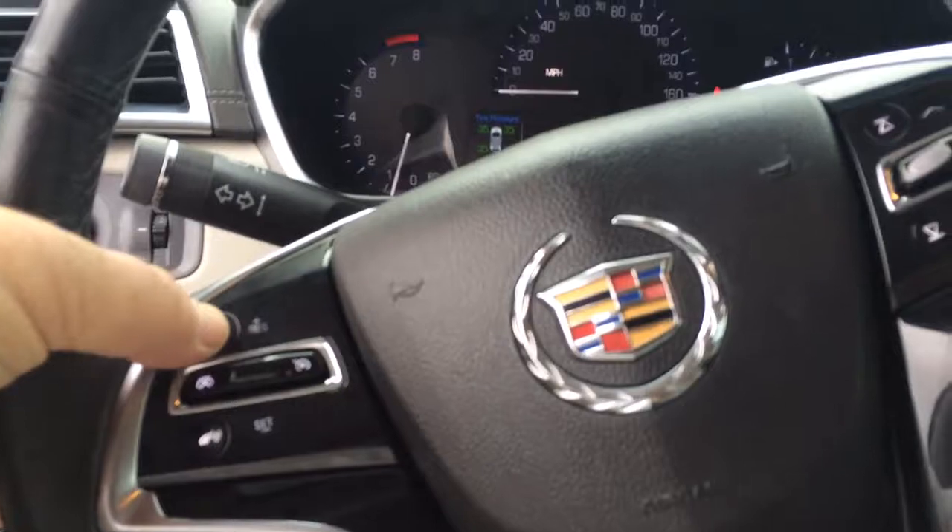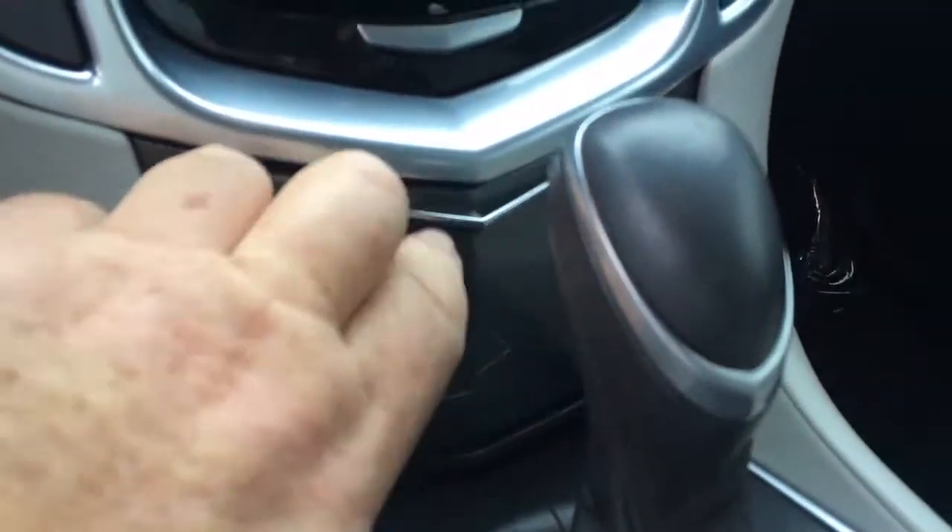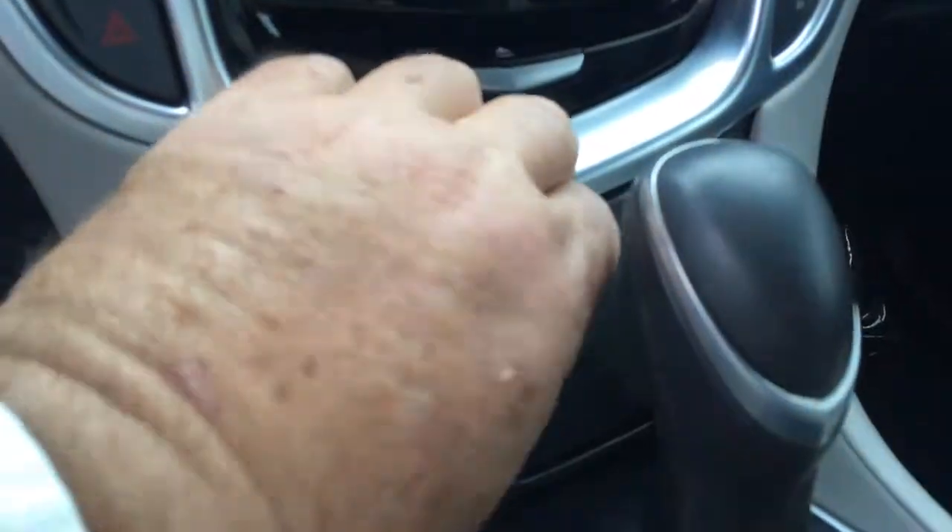Looks like it has the Bluetooth for the phone. Radio control is on the steering wheel. Cruise control. Again, a little storage up front here, too.